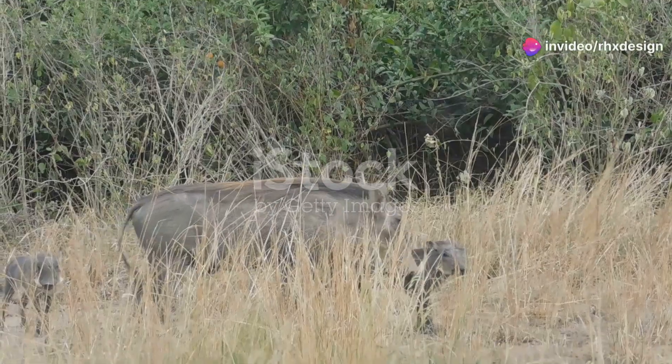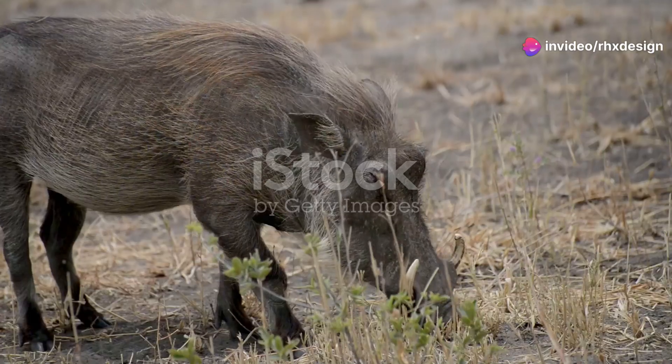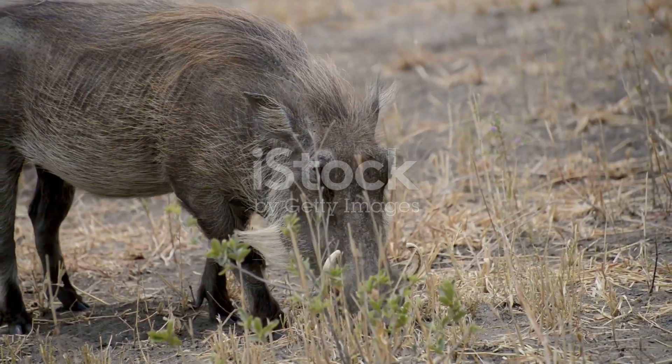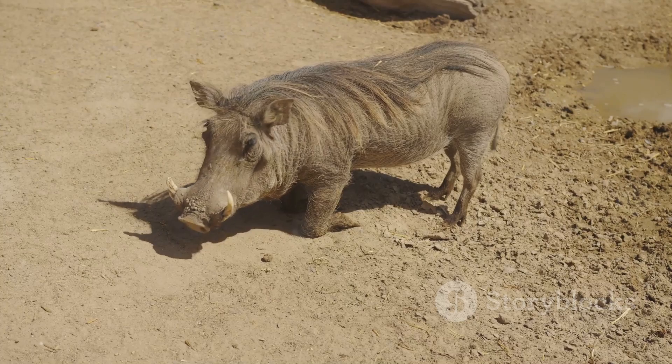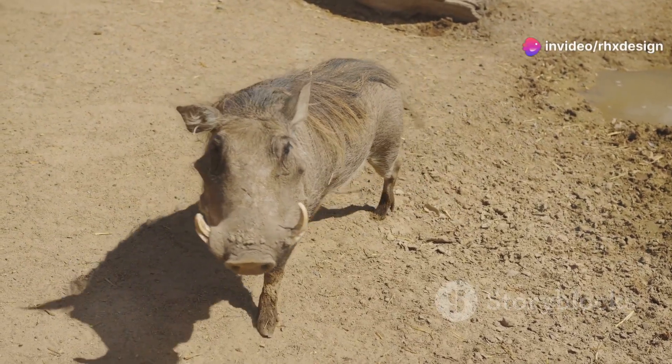Hey awesome explorers! Are you ready to dive into the wild world of one of the most incredible animals out there? I'm talking about the warthog. Not Pumba from The Lion King, though he's pretty cool too. Today I'm here to share some amazing facts about real-life warthogs that will blow your mind. Let's get started.